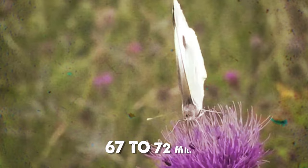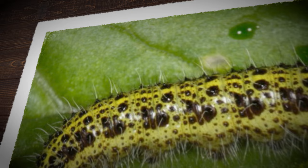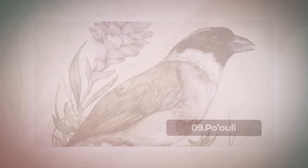Described in 1882, the Madeiran Large White boasted wings 67 to 72 millimeters wide, predominantly white with dark tips and spots, with females exhibiting a more yellowish hue and additional spots. Caterpillars, green with black lumps and yellow stripes, produced several generations annually from March to late October.